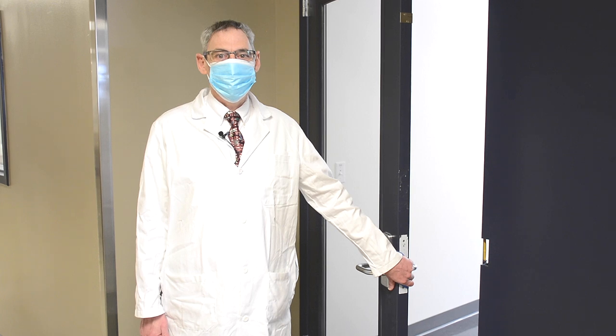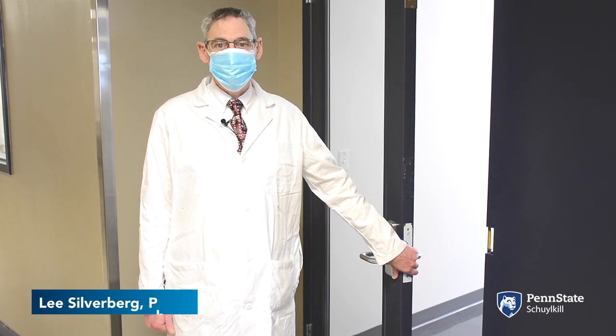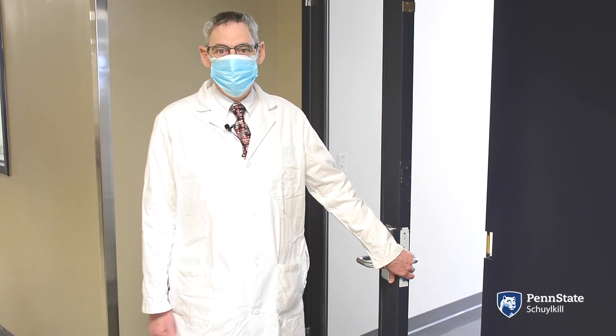Hi, I'm Dr. Silverberg. I am an associate professor of chemistry here at Penn State Schuylkill and I would like to welcome you to our new chemistry suite. Follow me.